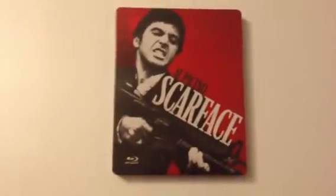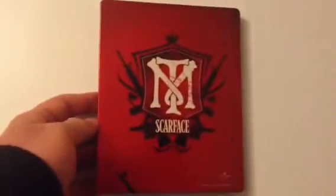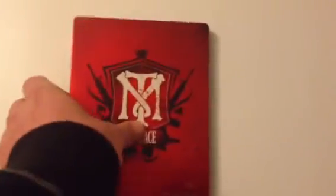Scarface — everybody owns this I think. Not a bad looking steelbook. This came with the Cigar Box. It's a three disc edition. This side features Michelle Pfeiffer. Again, another classic movie — if you haven't seen it, I urge you to buy it.